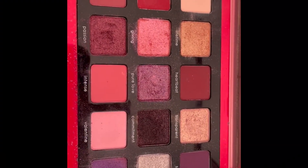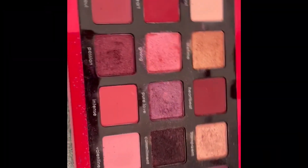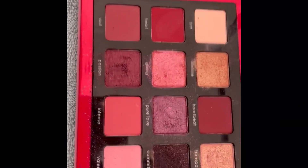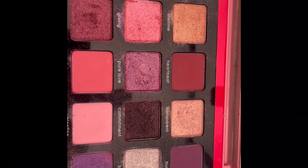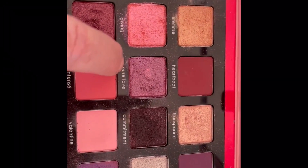The least used of my Natasha Denona palettes is the Love Palette — it's very theme-heavy, of course. I just don't know if I'm going to hit pan on any of these. I'll try for Pure Love — I will try for that one.